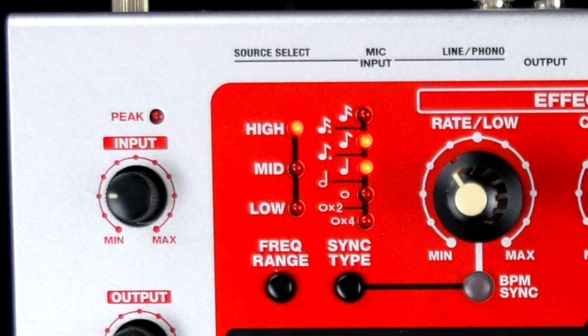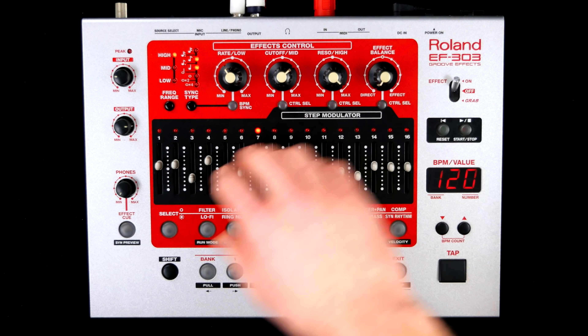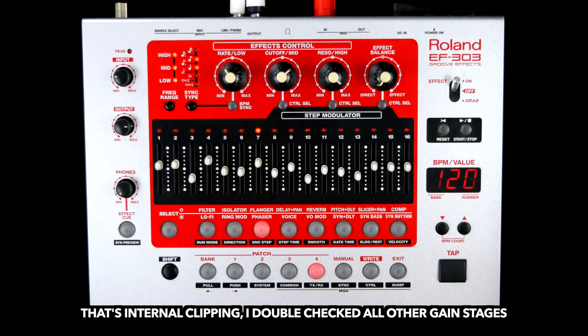The impact of the frequency range parameter differs greatly from program to program, but usually the effect — you guessed it — controls the frequency range the effect is applied to.